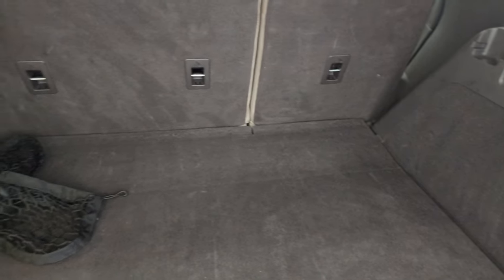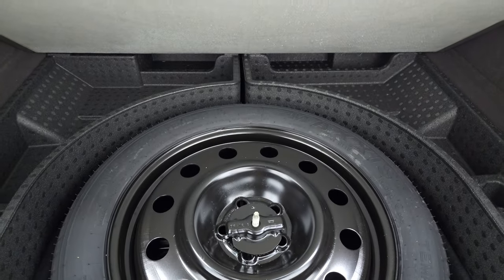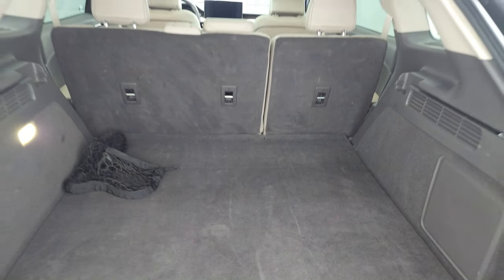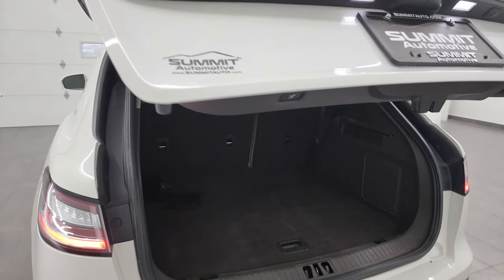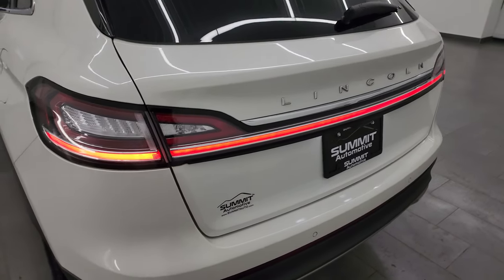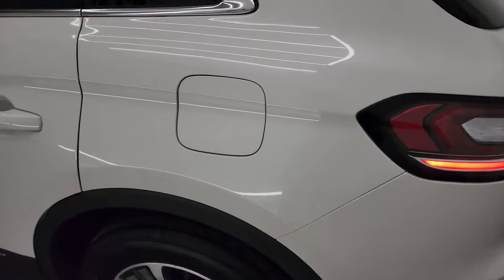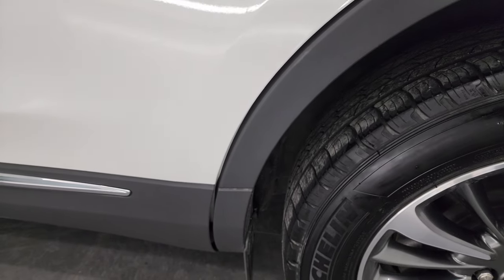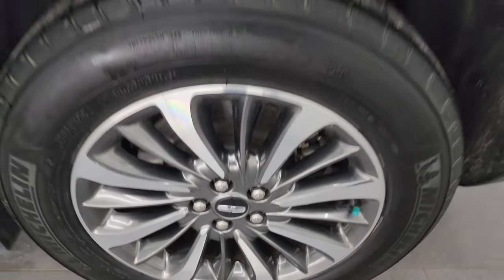Those seats do fold down. You can fold them down with these buttons right here or you can do it manually, which I'll show you in just a little bit. There is your spare tire and to get this gate down you just press this button right here. I really like those tail lights. Going down the driver's side, it's just as clean as the passenger side — no major dents or dings on the door or rear quarter, and this back wheel is just as nice as the rest.